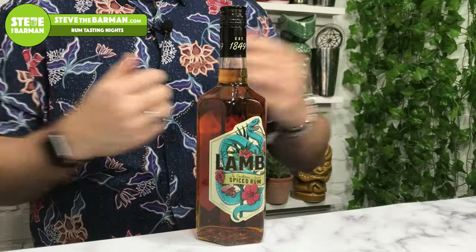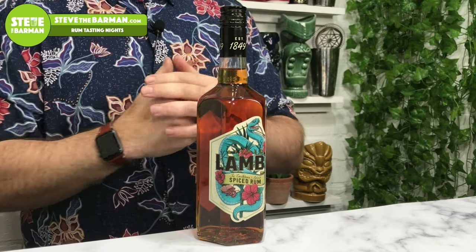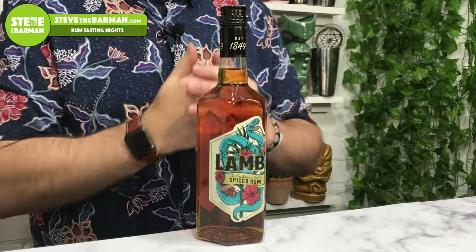Let's have a conversation — hit me up in the comments below. Right then, let's crack on. Let's dive straight into it. This is Lamb's Spiced Rum spirit drink. I have to say that because legally it's not a rum anymore. Pernod Ricard have relaunched it earlier this year, 2019, and they have reformulated the flavour and the ABV. So it is now a 30% spiced rum spirit drink.